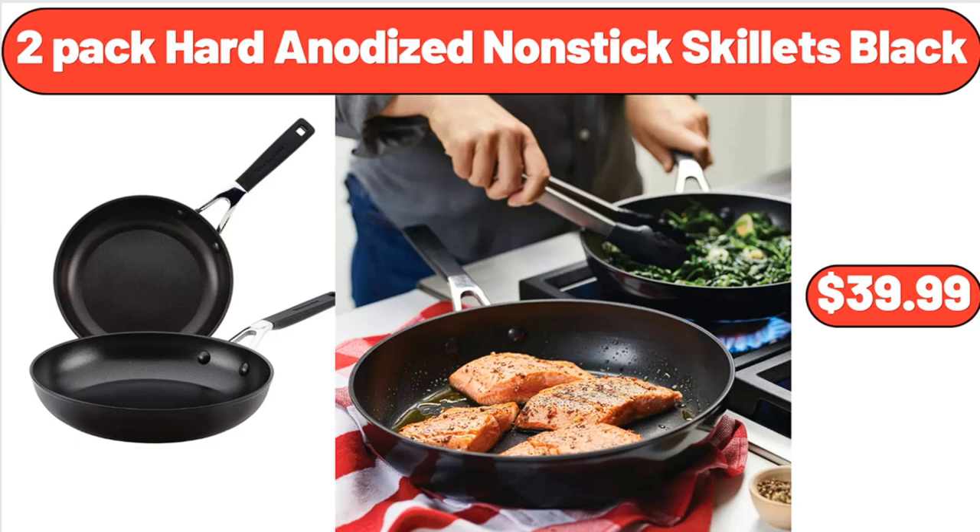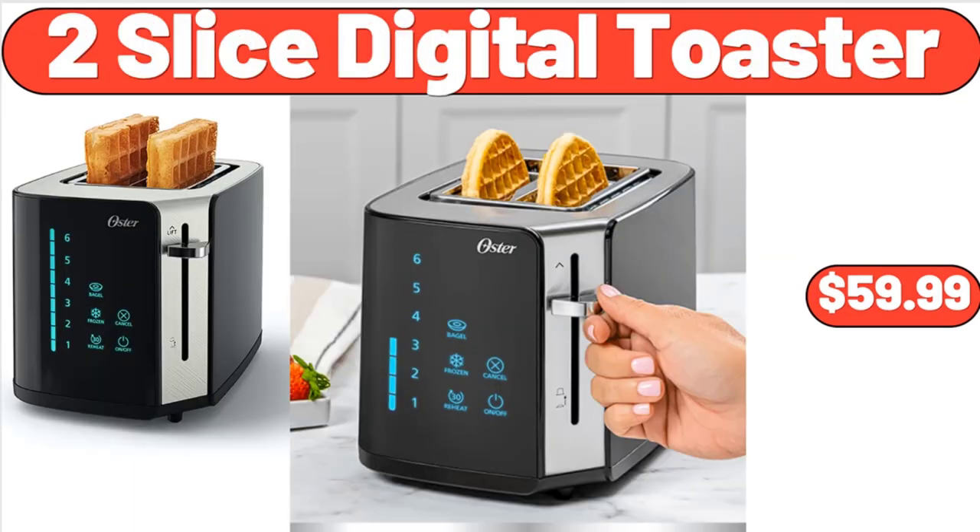2-Pack Hard Anodized Nonstick Skillets Black, $39.99. 2-Slice Digital Toaster, $59.99.